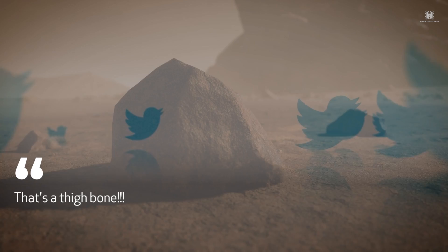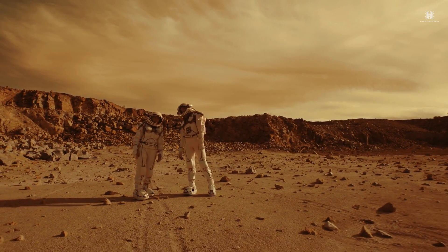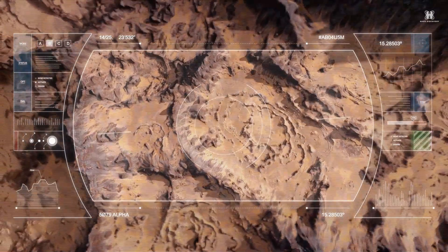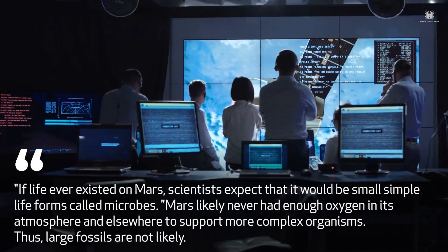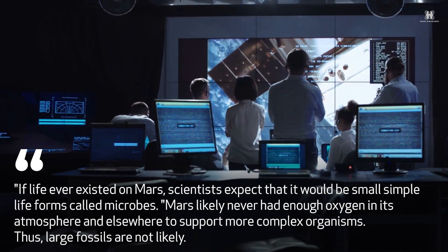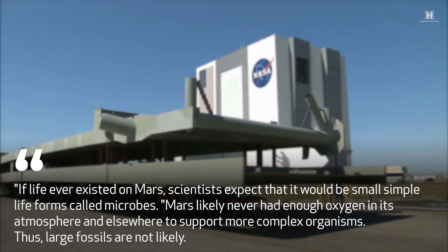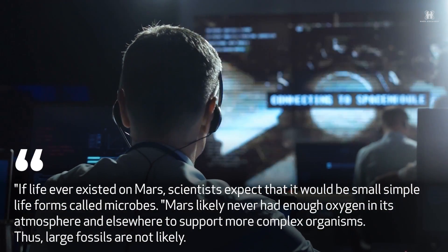However, as NASA pointed out, there is no evidence life has ever developed on the red planet. And though Mars is believed to have once resembled a young Earth, its conditions may have been right only for simple, microbial life to evolve. NASA said, 'If life ever existed on Mars, scientists expect that it would be small, simple life forms called microbes. Mars likely never had enough oxygen in its atmosphere and elsewhere to support more complex organisms, thus large fossils are not likely.'